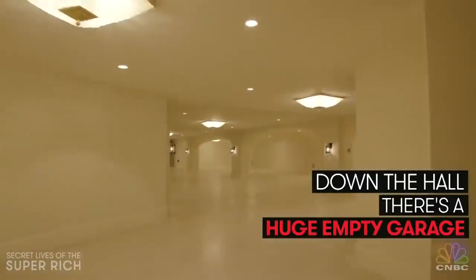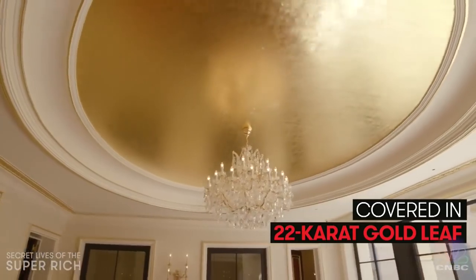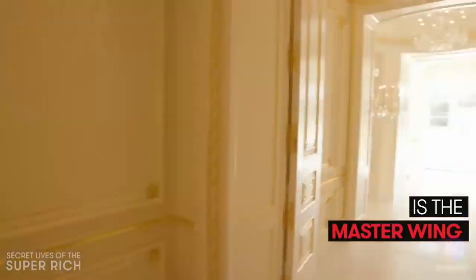Down the hall there's a gigantic empty garage that can hold up to 30 cars. Check out this seating area with a ceiling that's covered in 22-karat gold leaf.